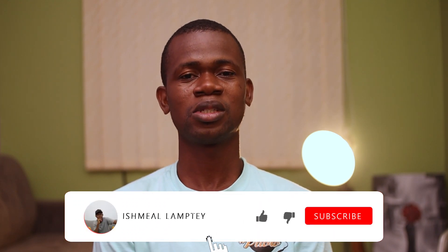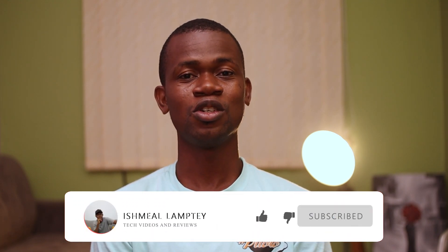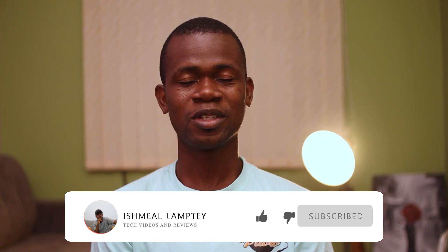Basically, that is the end of this video. I hope it's super helpful to you and you start thinking out of the box and see some of the options available in terms of getting the necessary gear you need to be able to work. Thank you very much for watching. In case you haven't subscribed to my channel, kindly go ahead and hit the subscribe button and don't forget to hit the bell so that anytime I have a new video, you'll be the first to see it. My name is Ishma Lamte and I'll see you in the next one.